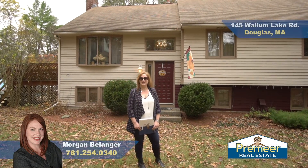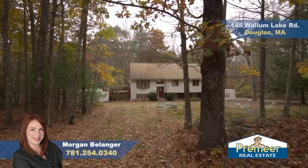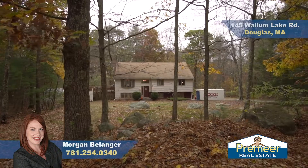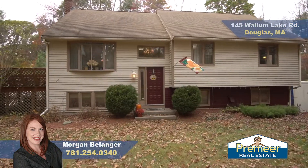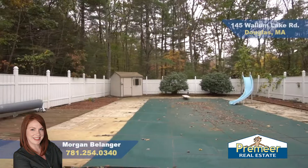My name is Morgan Belanger with Premier Real Estate, and welcome to 145 Wallum Lake Road in Douglas. We have over two acres here on this gorgeous tree-lined street. We're under a half a mile from Wallum Lake and the entrance to Douglas State Park.